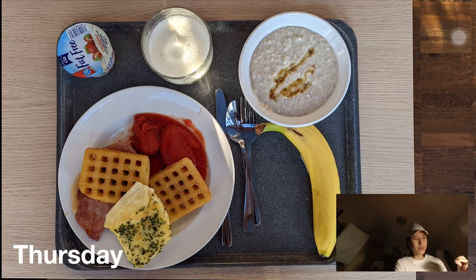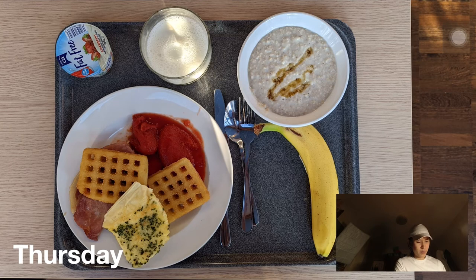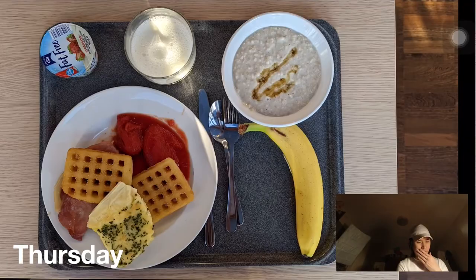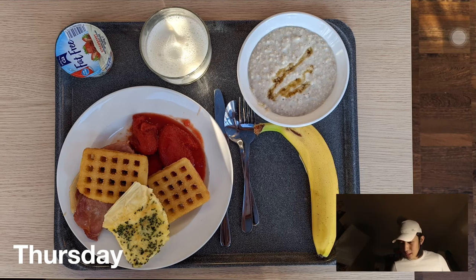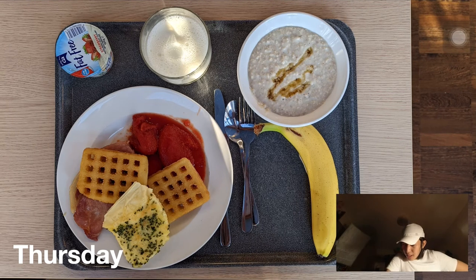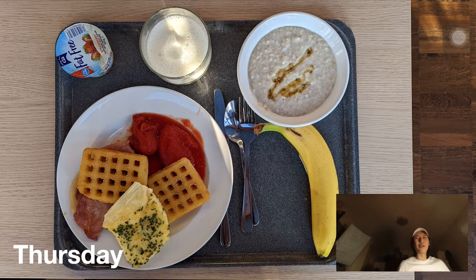Thursday breakfast had a cheese omelette, potato waffles, bacon, and tomatoes along with the usual sides. I don't really like their cheese omelette — I prefer scrambled eggs, hard-boiled eggs, or even fried eggs. The cheese omelette is a bit too cheesy for the morning. Unfortunately I forgot to take any pictures for Thursday. Based on the menu, dinner that day was chimichurri beef — something like beef with gravy, chickpea, and potato wedges — not really something outstanding.